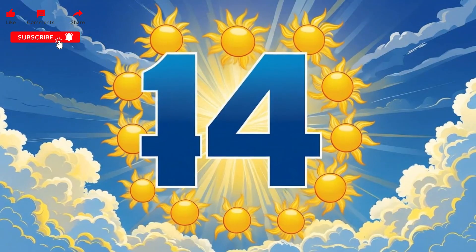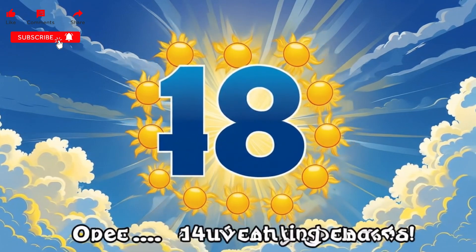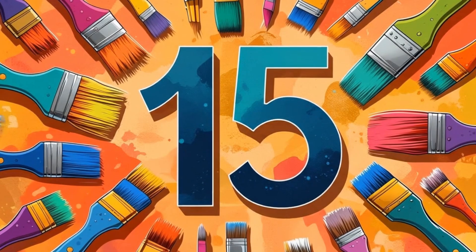Number fourteen. Let's count them. One through fourteen. Fourteen shining suns.